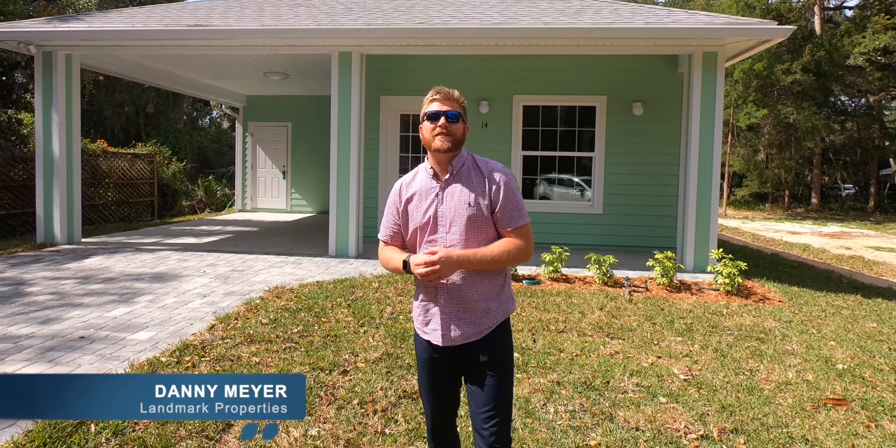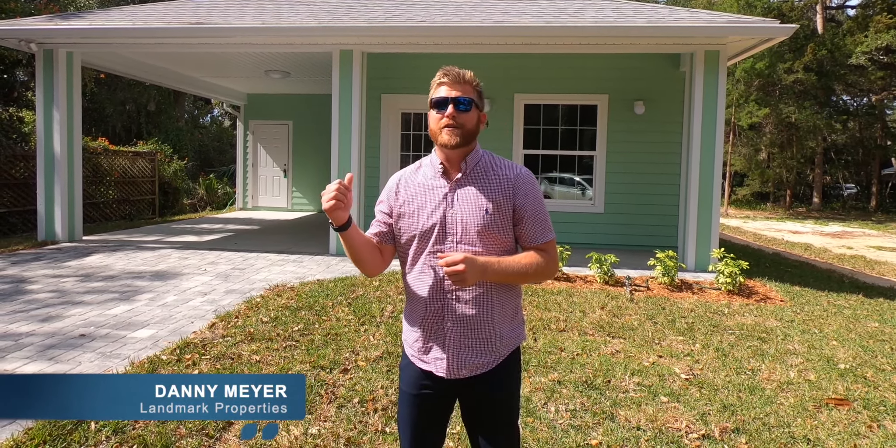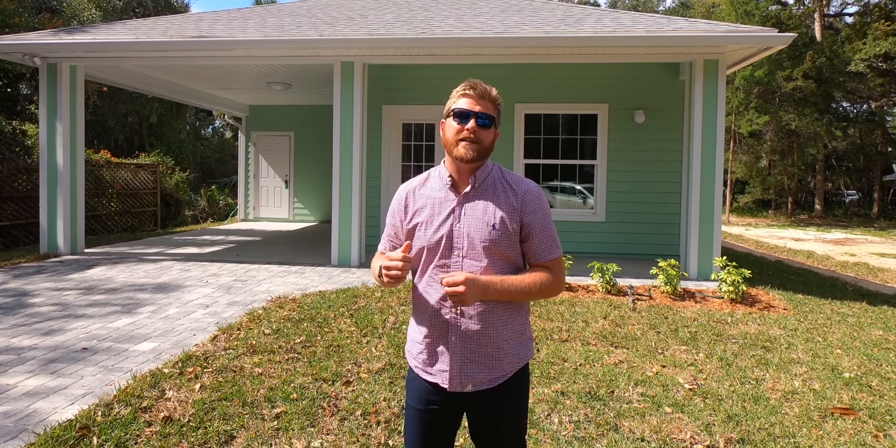Hey everyone, it's Danny Meyer from Landmark Properties. I want to take a quick second here to tell you about a new build over in the Hammock for under $300,000.